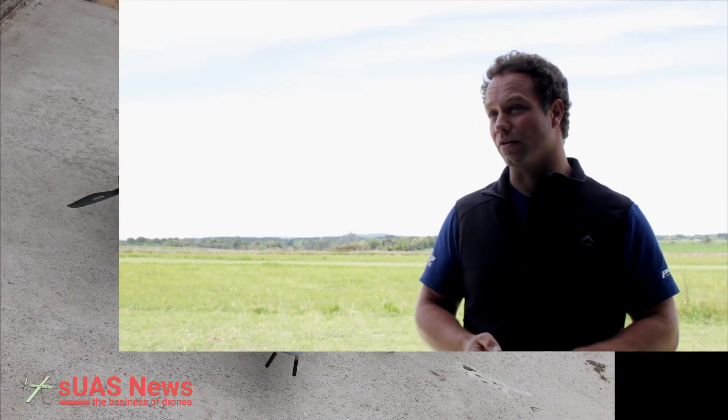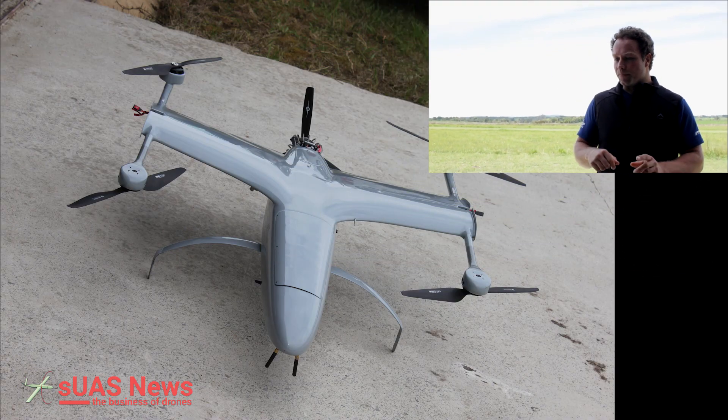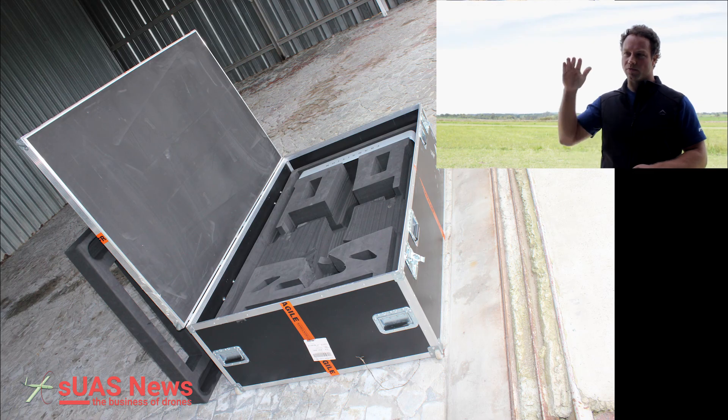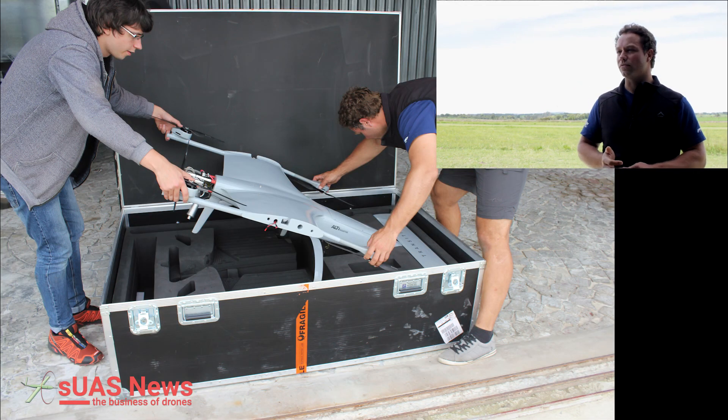It's incredibly quick to assemble — from in the case to in the air you're looking at five to ten minutes, so it's a very rapidly deployable aircraft. You have about five minutes of hovering endurance, but normally it takes half a minute to get up to altitude for the transition, and even less on a back transition. Endurance in actual fixed-wing mission flight is up to about six hours.